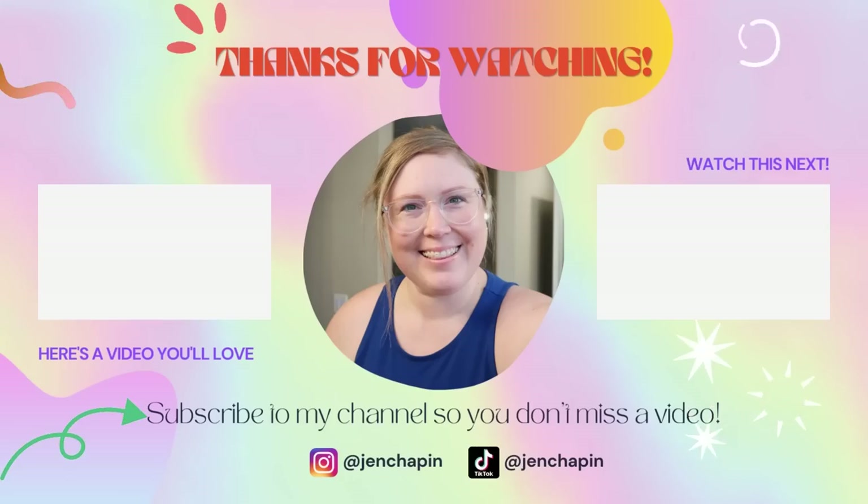If you guys enjoyed this pantry organization video, please give it a thumbs up — it really does help my channel. Anytime you leave a comment it helps as well, and even liking and commenting helps push it out to more people. Any of the supplies I use will be linked in the description box below, and if I missed one, just leave a comment and I'll add it. Thank you, and I'll see you in my next video. If you want to watch how I reorganized my spice cabinet, that video will be right here. Bye!